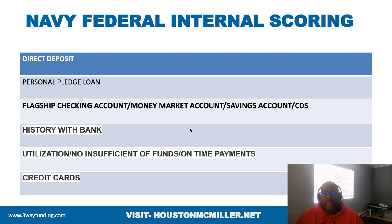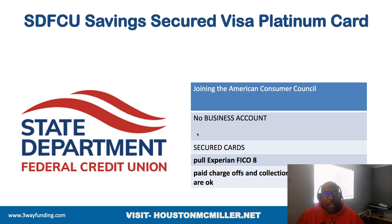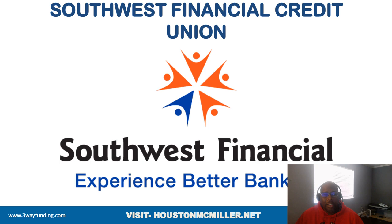Your State Department Federal Credit Union does not use ChexSystems. You can join through the American Consumer Council. They don't offer business bank accounts, but they do offer secured cards to help you rebuild your credit. They pull Experian FICO 8, and even if you have paid-off charge-offs, collections, or a discharged bankruptcy, they're still willing to work with you.